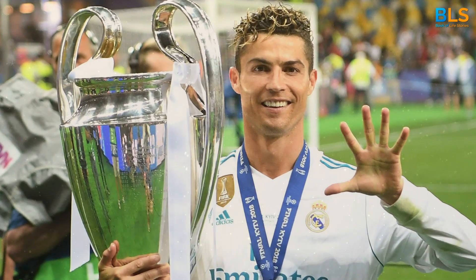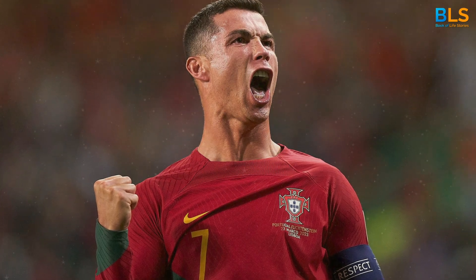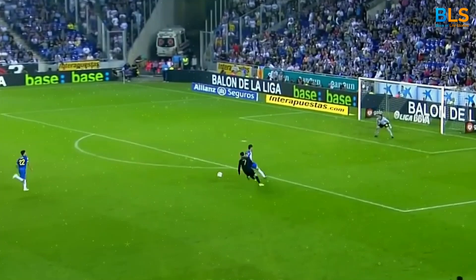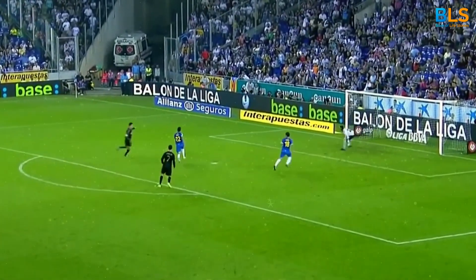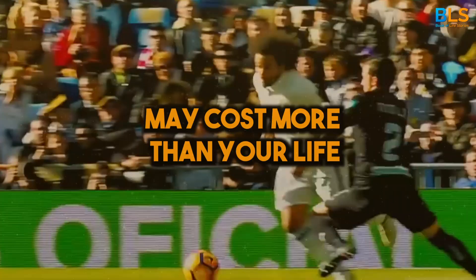Cristiano Ronaldo, the man who earns more in a week than most people do in a lifetime. This Portuguese powerhouse isn't just a football wizard — he's also a high roller off the pitch. Buckle up as we explore the 10 most expensive things Ronaldo owns that may cost more than your life.